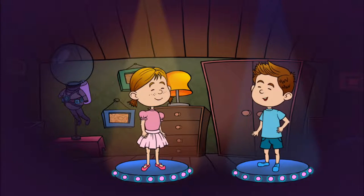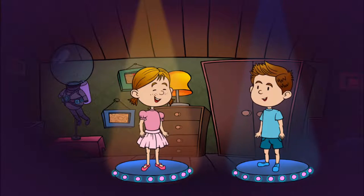Who's going to set off for a journey? Alex or Alice? Alex!